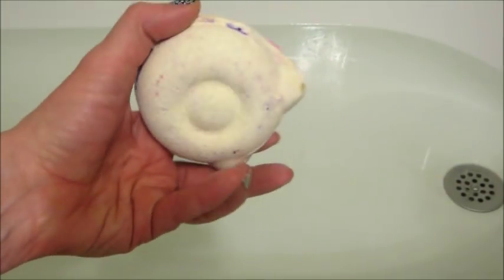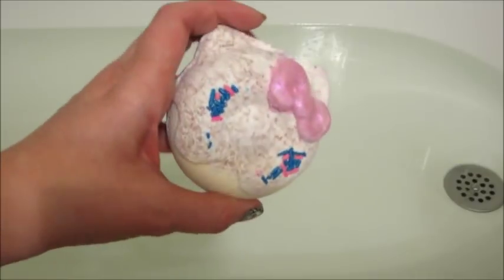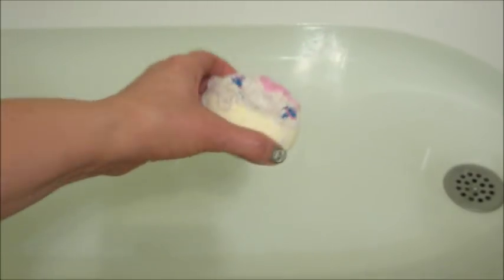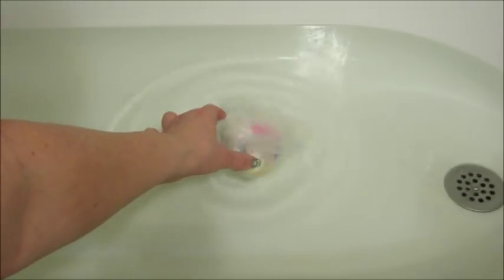Hi guys and welcome back to my channel. Today's ring reveal is from Fragrant Jewels and it's the Hello Kitty Bakery Donut Bath Bomb. I thought they did really well on this set — I think all the bath bombs are adorable. If you're not familiar, it comes in a pack of three: the bakery set. So you get a Hello Kitty donut, macaron, and ice cream cone.